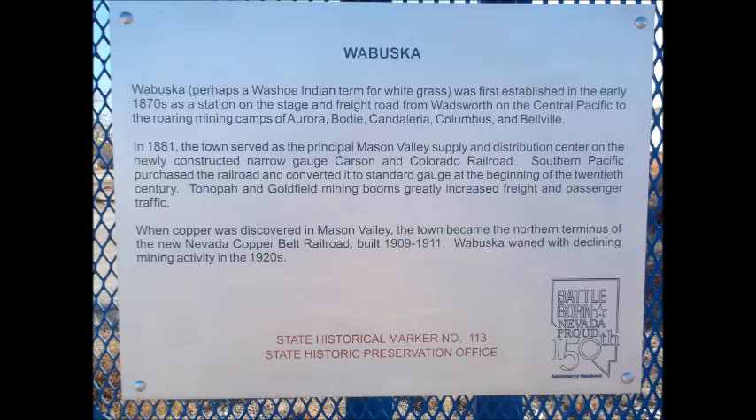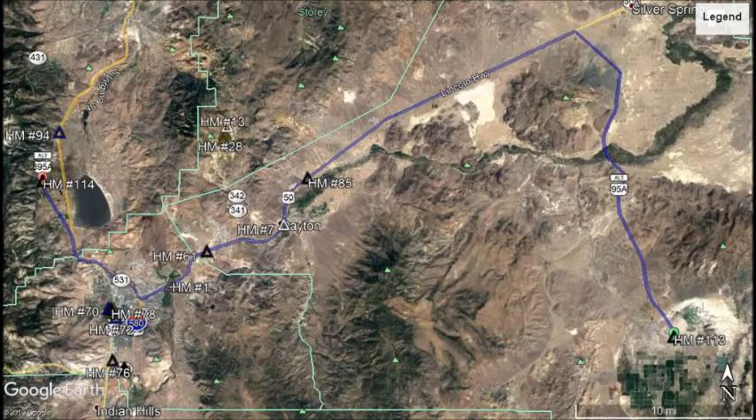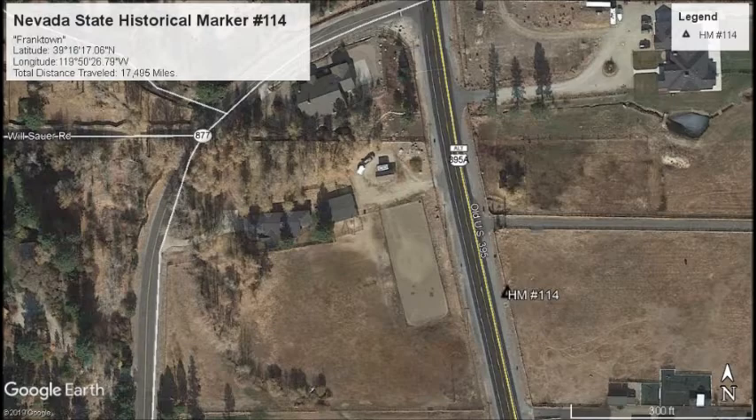Nevada State Historical Marker No. 113. Turning around now, we need to travel northwest to Washoe Valley. Located on old US 395, we find our next marker.